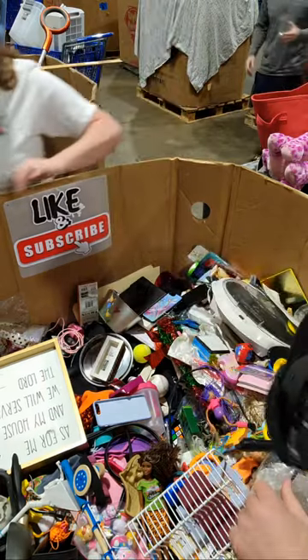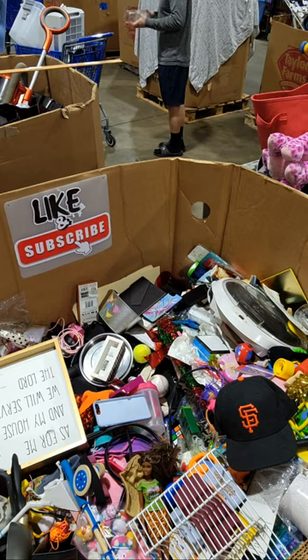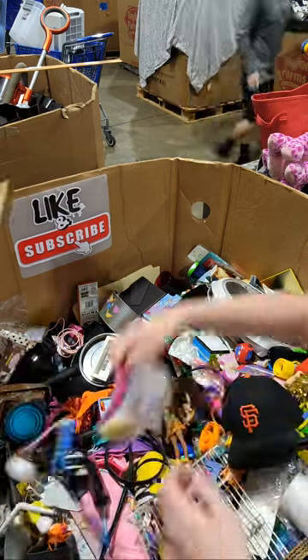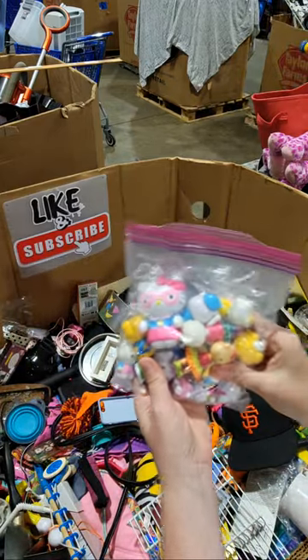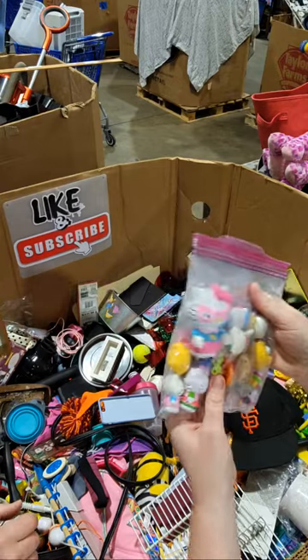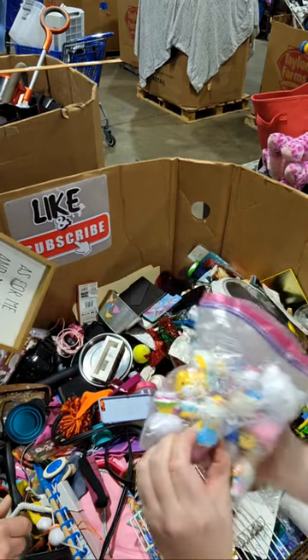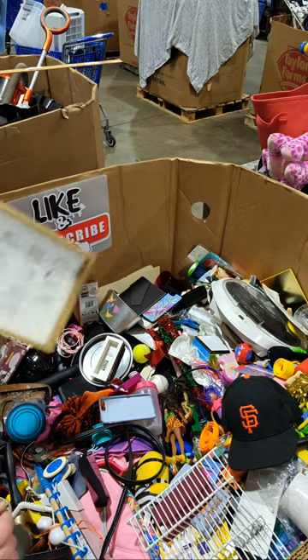Let's switch spots. Oh, what are these? Some little Sanrio guys. Those are cute — I could lot all those. I wonder if they're PVC. Let's just throw them in there and call it later.